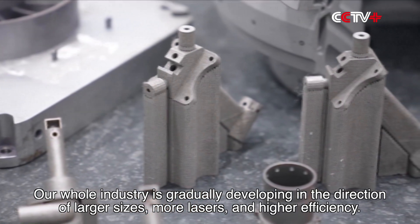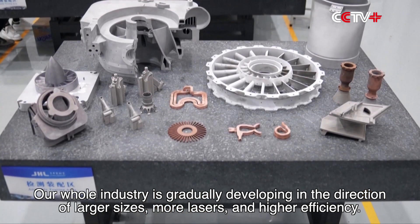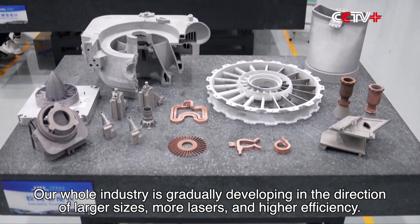Our whole industry is gradually developing in the direction of larger sizes, more lasers, and higher efficiency.